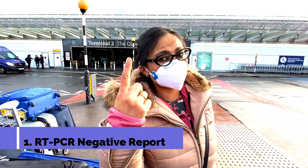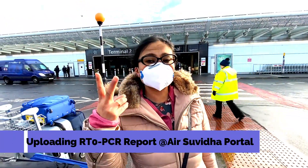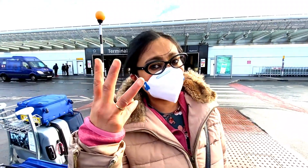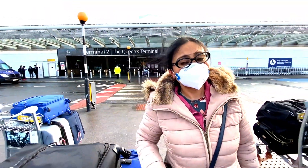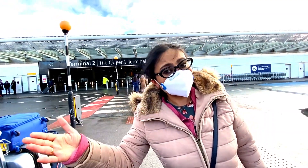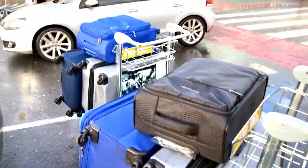We are doing antigen tests, negative reports with me, uploading antigen negative reports into Air Suvidha, downloading Aarogya Setu app. So we are all prepared for check-in into Heathrow Airport, London. I will be covering my whole journey from London to India in this vlog.